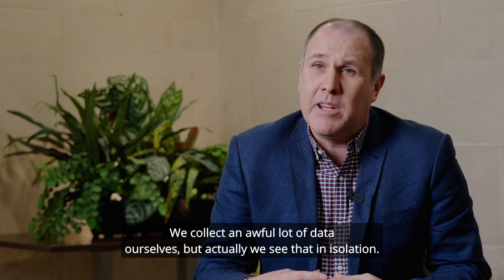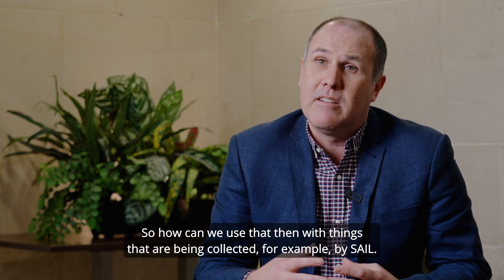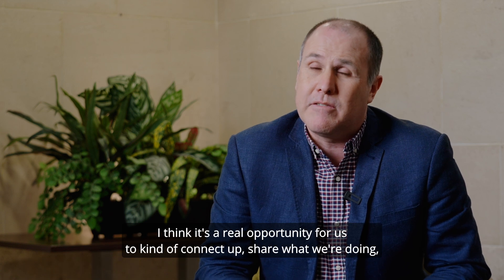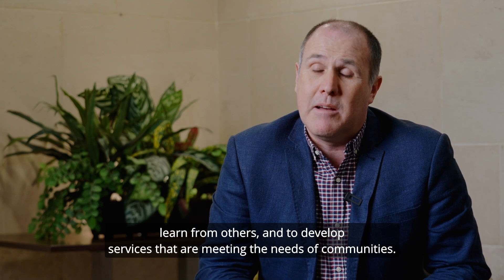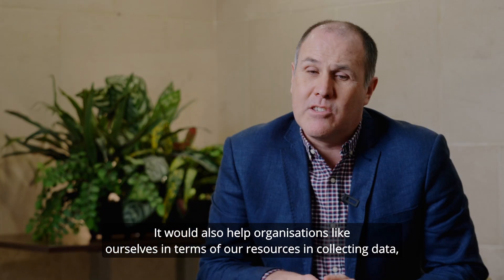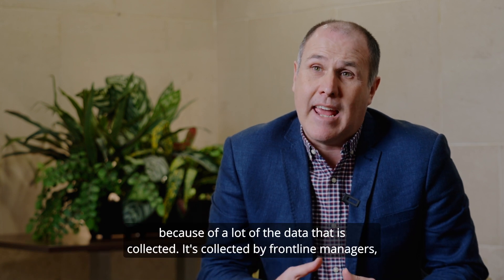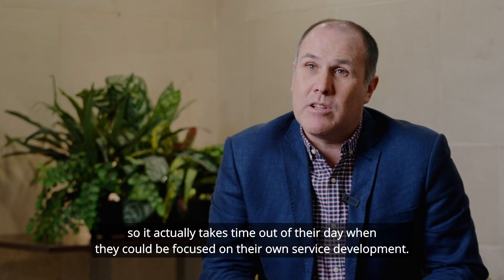My name is Neil Yates, I work for an organisation called Mirus. We collect an awful lot of data ourselves, but we see that in isolation. How can we use that with things that have been collected, for example, by SAIL? I think that's a real opportunity for us to connect up, share what we're doing, learn from others, and develop services that are meeting the needs of communities. It would also help organisations like ourselves in terms of resources in collecting data, because a lot of the data is collected by frontline managers, and it takes time out of their day when they could be focused on their own service development.